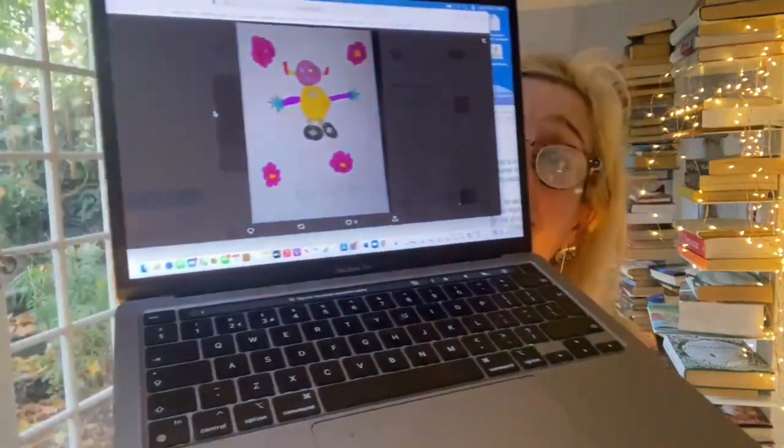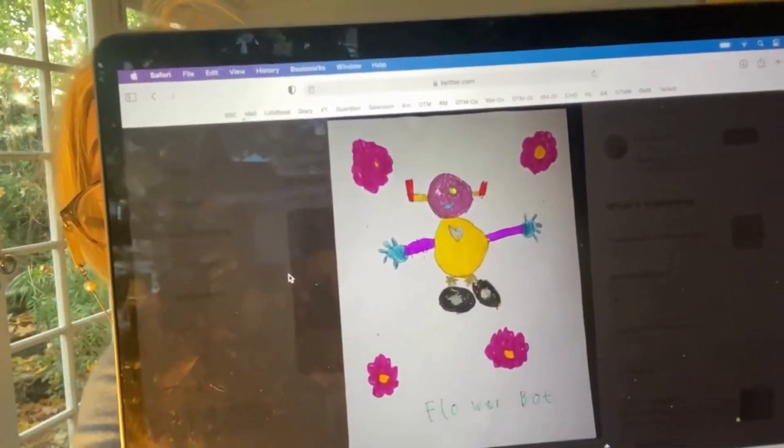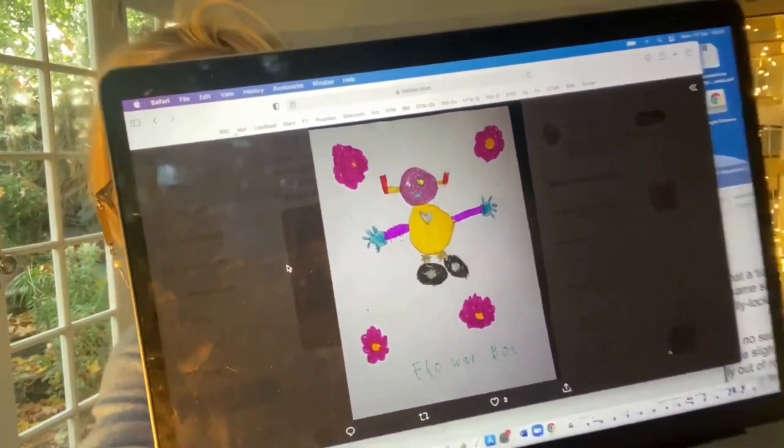Next one is Dixie's Flowerbot. This is the Flowerbot. I love flowers, so I was particularly taken with the idea of Flowerbot. Flowerbot shoots flowers out of the hands and makes flower dresses. So it's a sort of crafting robot. Loved Dixie's Flowerbot.